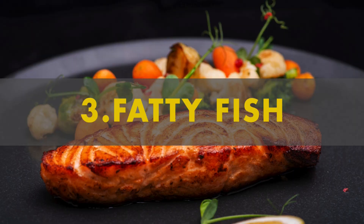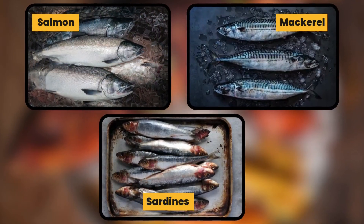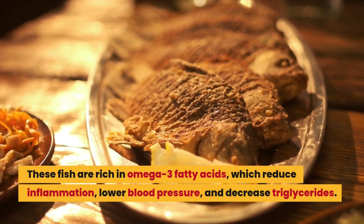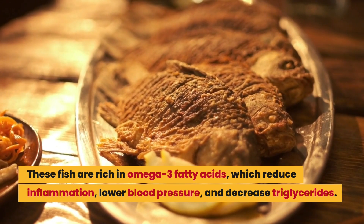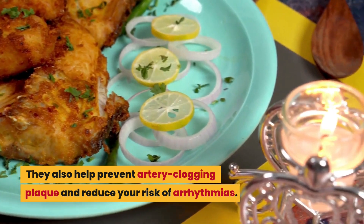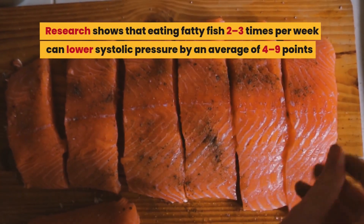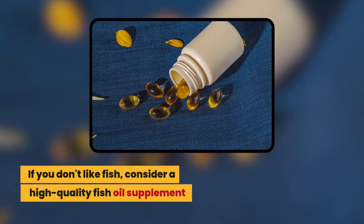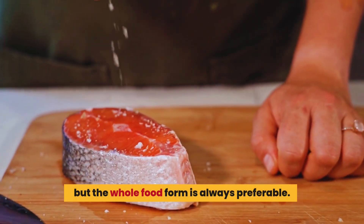Number 3: fatty fish. Here's the surprising one I mentioned earlier. Fatty fish like salmon, mackerel, and sardines are excellent for blood pressure management. These fish are rich in omega-3 fatty acids, which reduce inflammation, lower blood pressure, and decrease triglycerides. They also help prevent artery-clogging plaque and reduce your risk of arrhythmias. Research shows that eating fatty fish 2 to 3 times per week can lower systolic pressure by an average of 4 to 9 points. If you don't like fish, consider a high-quality fish oil supplement, but the whole food form is always preferable.